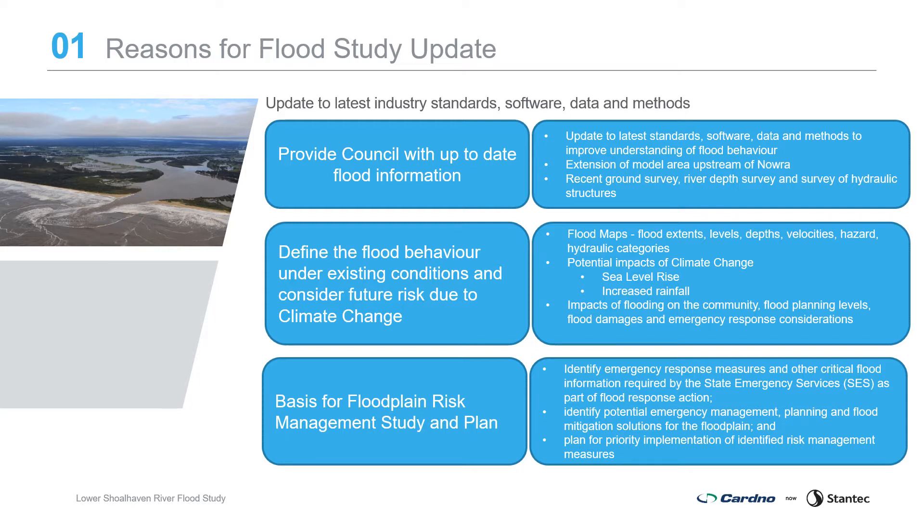The flood study will be used as the basis for the floodplain risk management study and plan to identify emergency response measures and other critical flood information required by the State Emergency Services as part of flood response action, identify potential emergency management planning and flood mitigation solutions for the floodplain, and develop a plan for priority implementation of identified risk management measures.